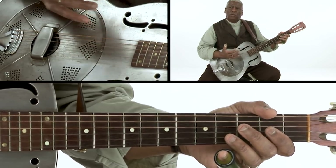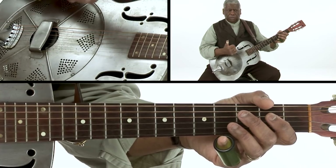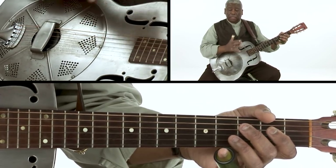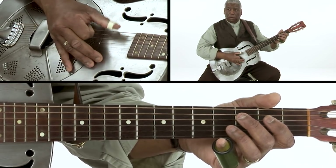Now, the way I hear this stuff is it's not an alternating bass with your thumb. The thumb sometimes — the thumb rarely leaves the sixth string. It's kind of like a drummer.